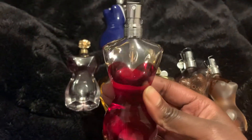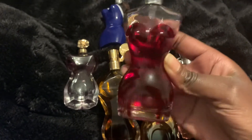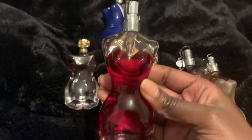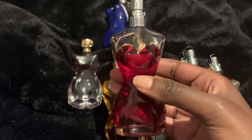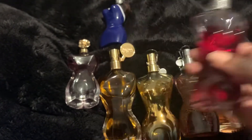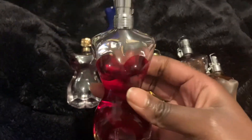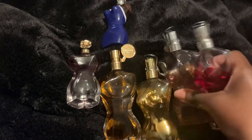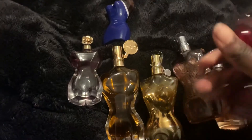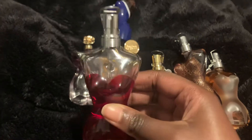Now this one has the red corset bottle — I believe it's from 2017 or 2019. It has the exact same notes as the discontinued EDP, however this one also has Sicilian orange. What I've noticed is that both smell pretty much the same, apart from this current version being much sweeter.